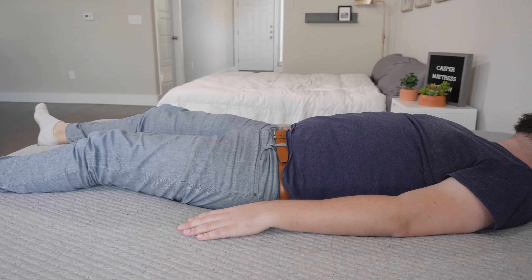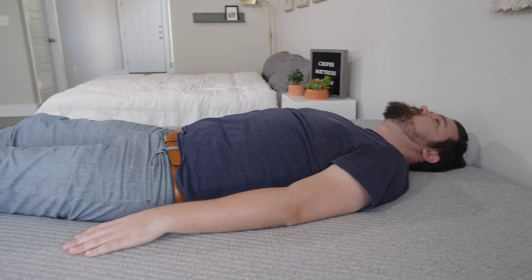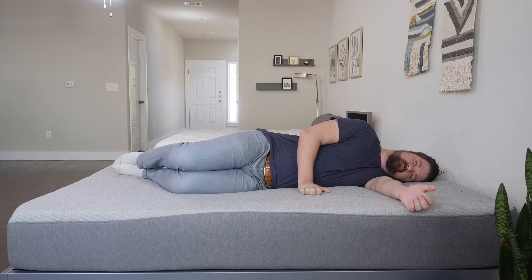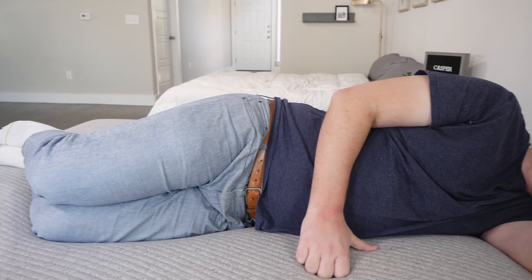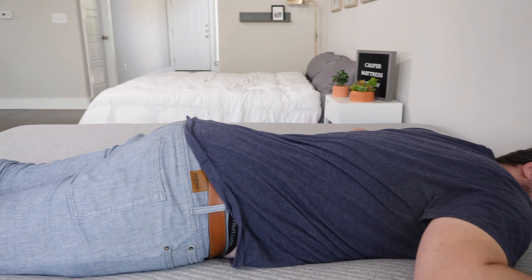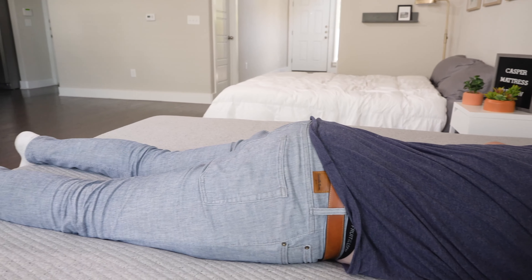Moving over to the Casper mattress on my back — an even better match for me: better lumbar support and good contouring. Very good for back sleeping. On my side, also not a bad match. With the zoning, it's softer under my shoulder area, though as a larger person I'd probably still want something softer overall. On my stomach, I'm feeling better on the Casper than the Helix Midnight — because of the zoning holding up my hips, I'm not bowing in or getting out of alignment.